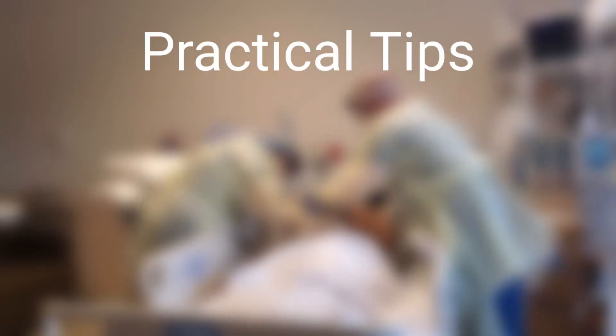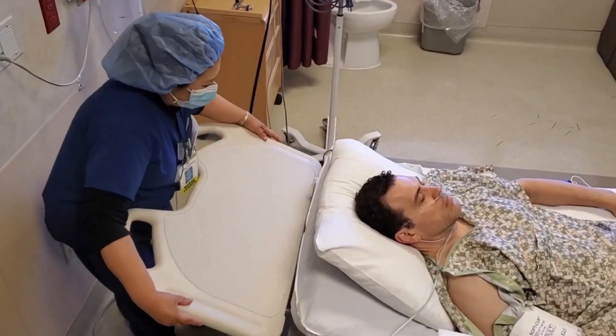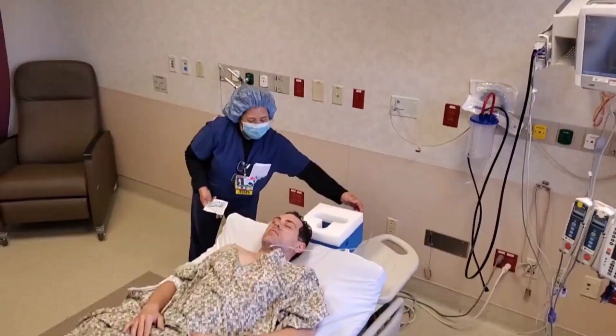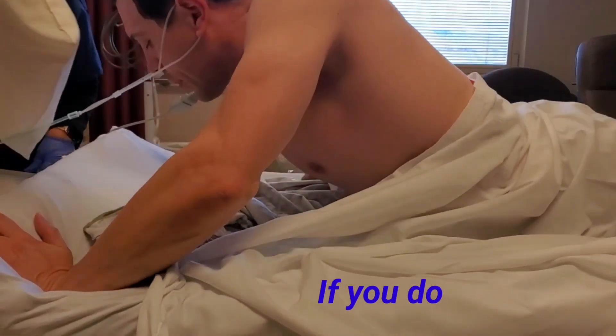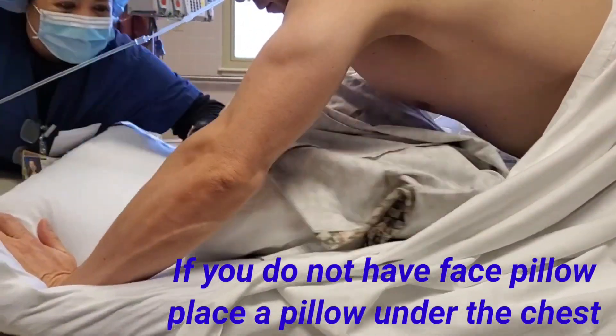Here are some practical tips. Place a board under the mattress of the bed. This will allow for reduction of the hyperextension of the neck while using a face pillow as shown here. The face pillow allows the face to rest comfortably within the space provided. If you do not have a face pillow, you can use a regular pillow and place it under the chest.